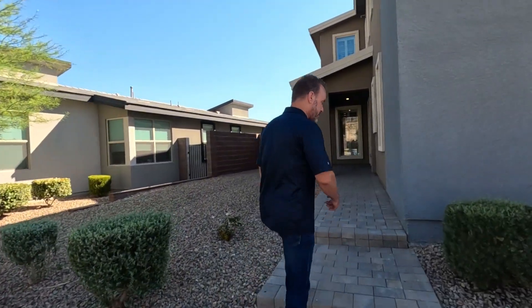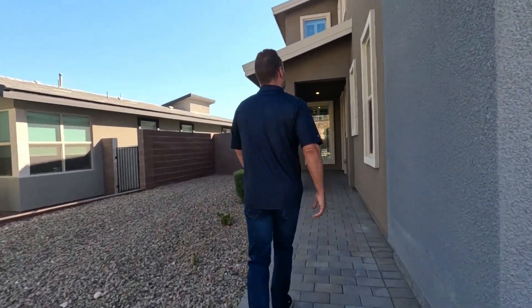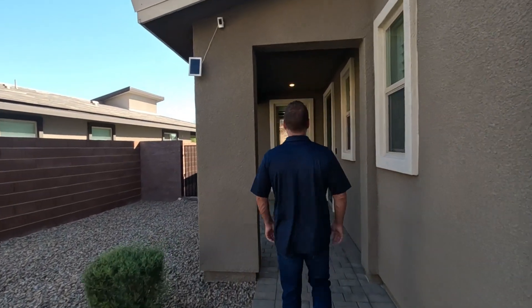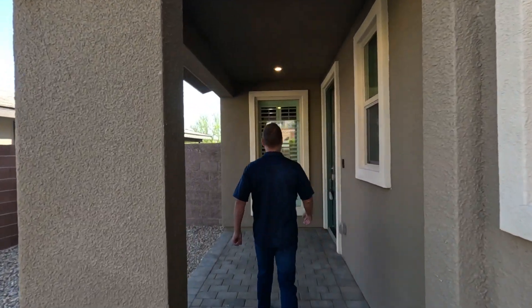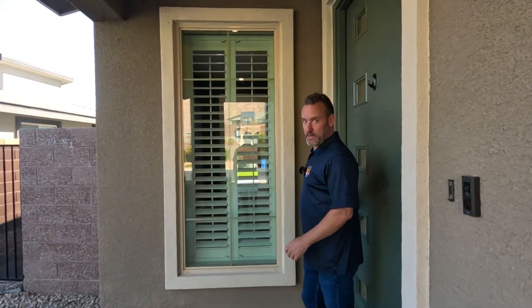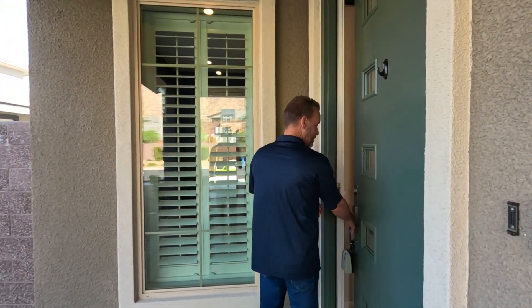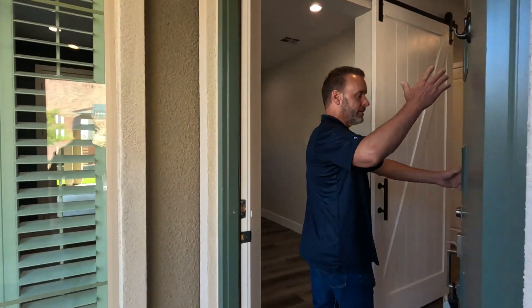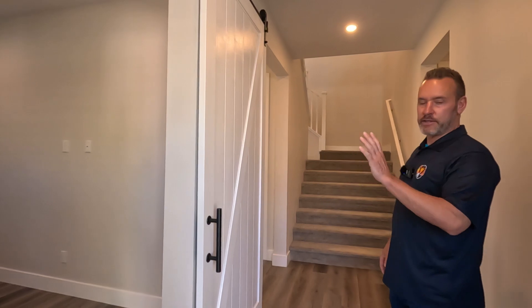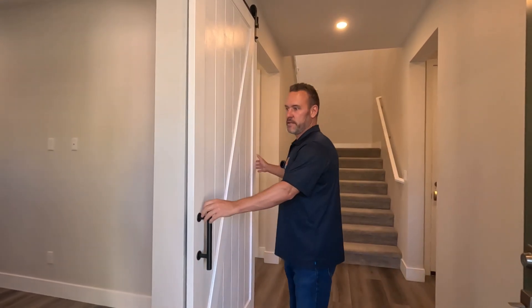As we walk up, brick pavers all the way up. You've got the different color accents on the front of the house. Nice big window leading to the office as you walk in. You've got some windows in the front door to let in some light. And the first thing you're going to see as we walk in is these barn doors leading into your office.